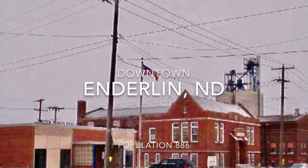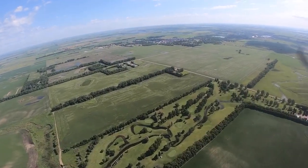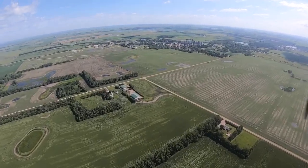Next stop, Enderlin, North Dakota. Local folklore suggests the name is derived from the semi-German 'Enderlin,' or 'end of line,' as the city was briefly the terminus of the Sioux Line Railroad's main line through North Dakota.